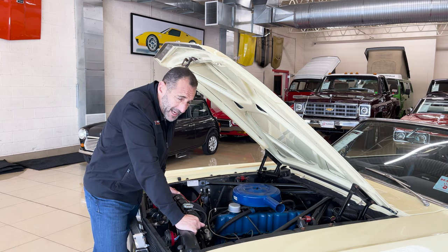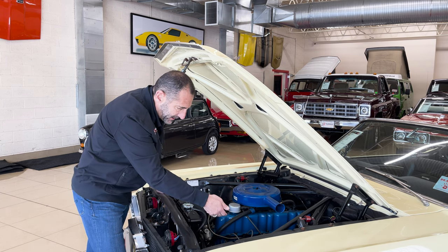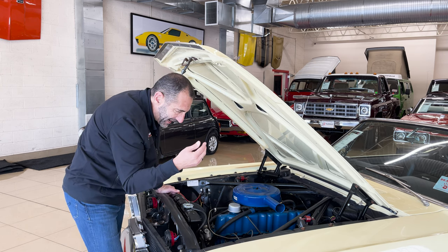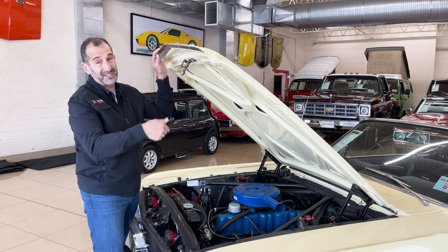Maybe you're not super mechanical, but if you wanted to do a tune-up, this is something you could take on yourself. The plugs are right here, the wires are here, it's super simple to change a belt. Everything is so simple and easy, which makes it such a great car compared to many other cars where you can't even see some of those spark plugs.